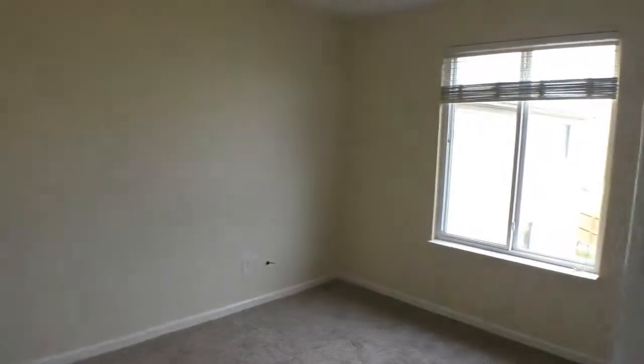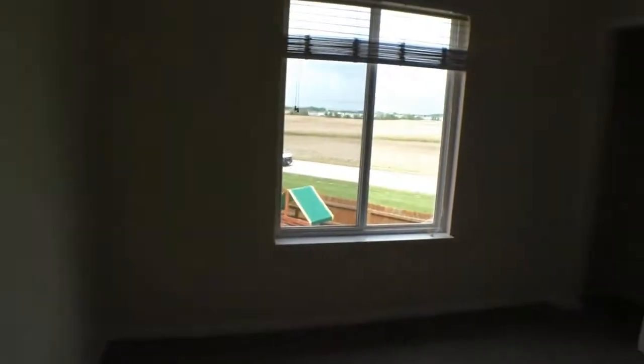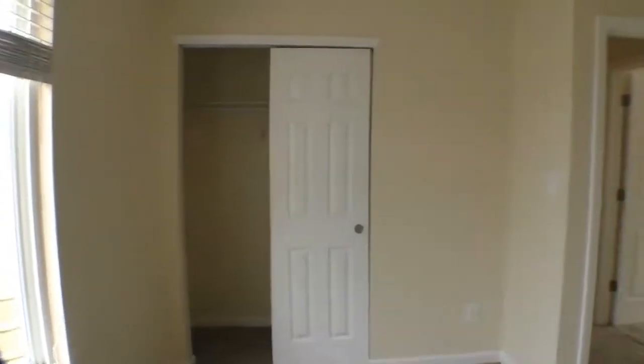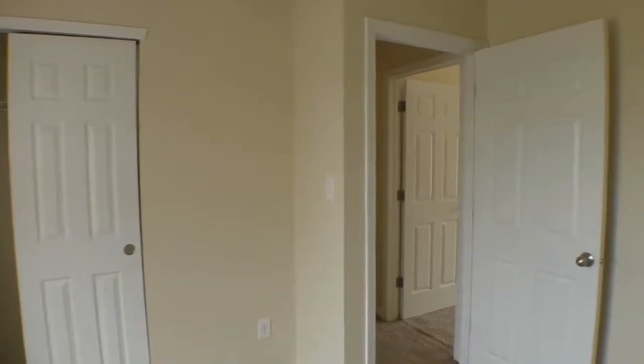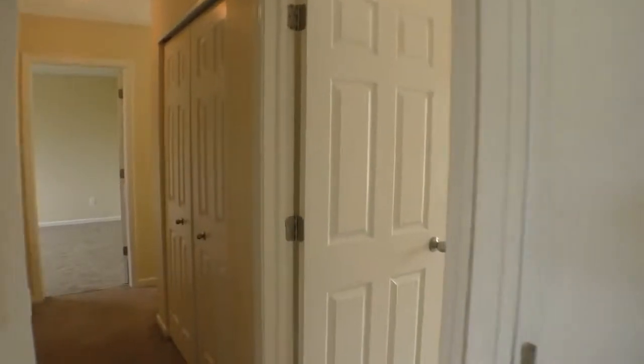We're going to go straight to the second bedroom. This is the smallest of the three bedrooms, but still a good size. You can put bunk beds in here — a twin, even a double bed would fit in here. Good closet space. Great size windows all throughout this home.